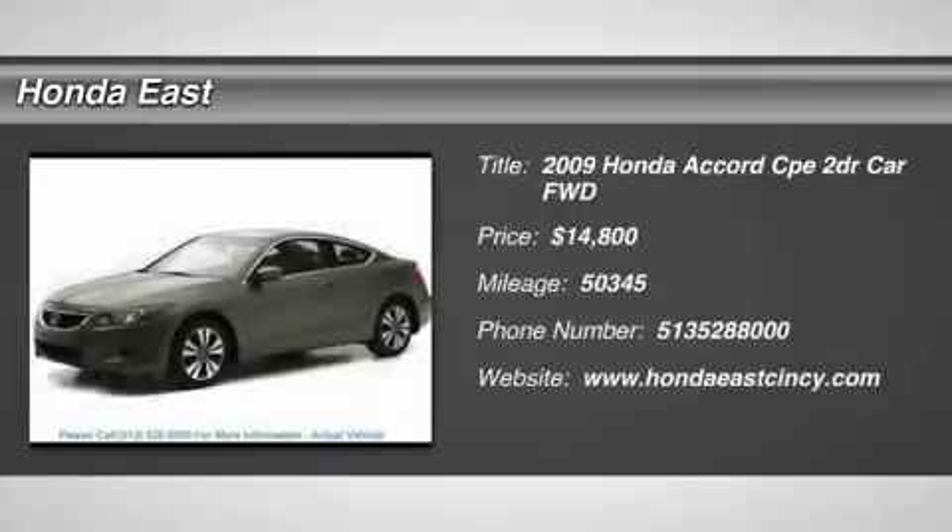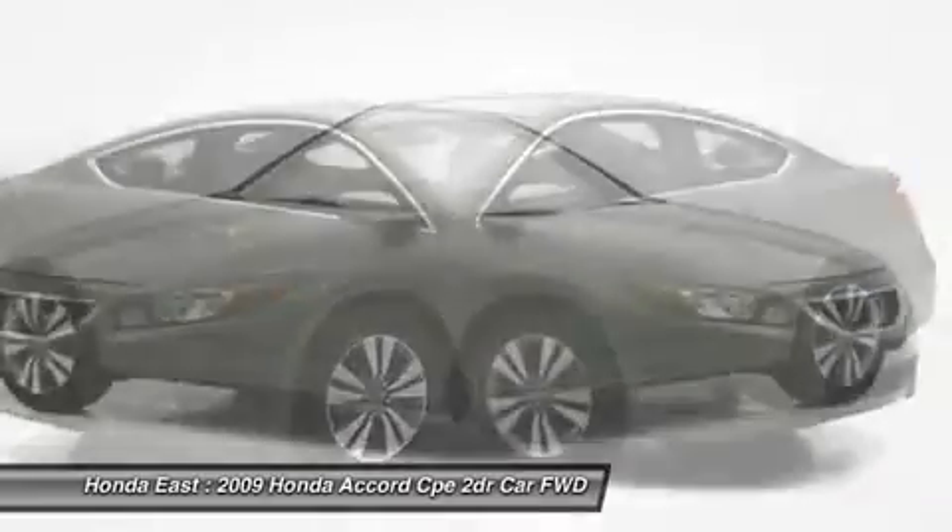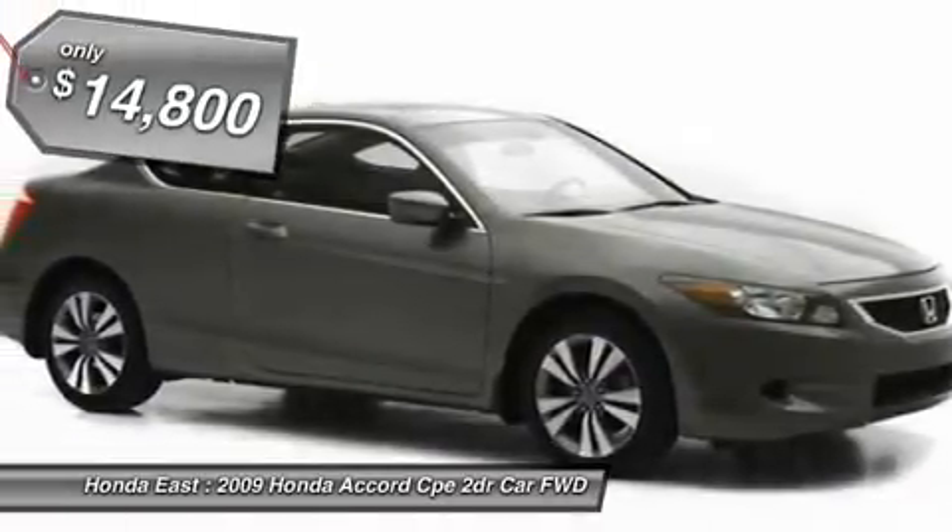Super low miles, extra clean 2009 Honda Accord XL Coupe with clean Carfax. Local trade, non-smoker, one owner.